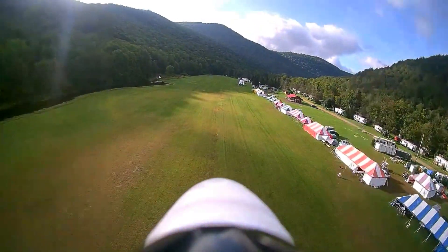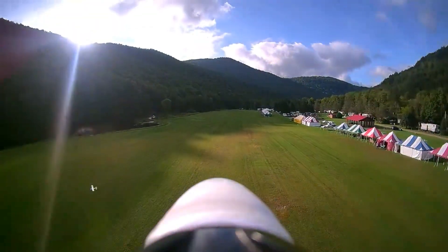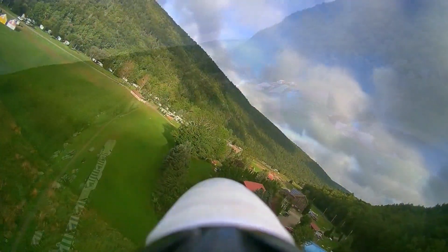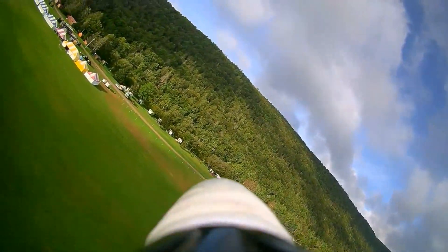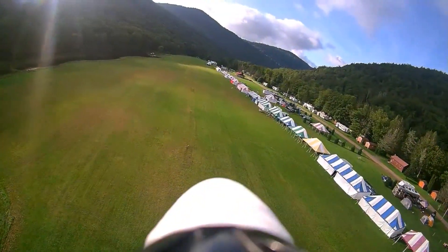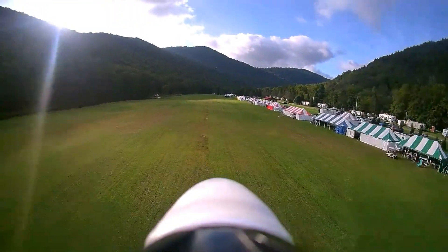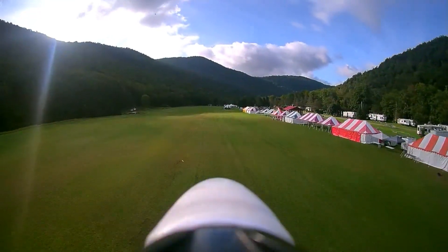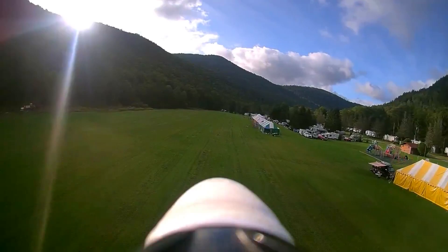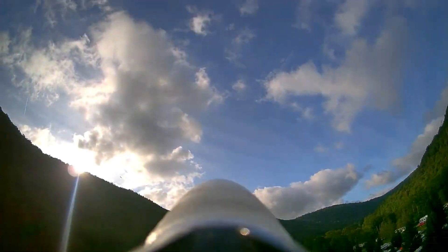Flying down the flight line, I just passed show center, up through a nice half loop and roll out. Again down the line you can see all the tents, and right about here is show center with the red and white tent being my crew — the Sea Fly crew, the Silent Electric Flyers of Long Island, who are the hosts of the club and the meet.